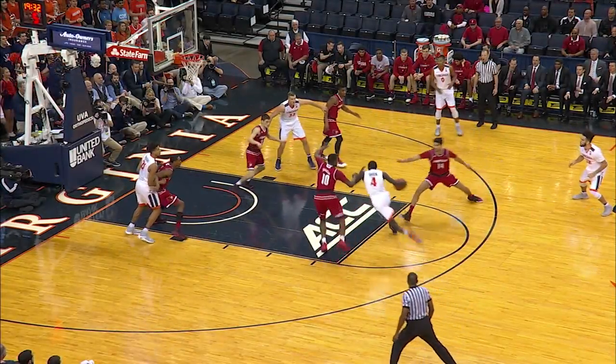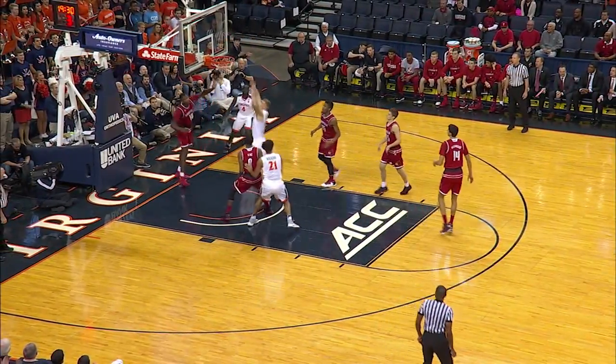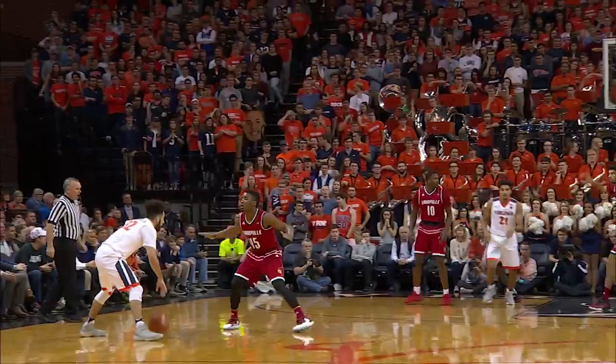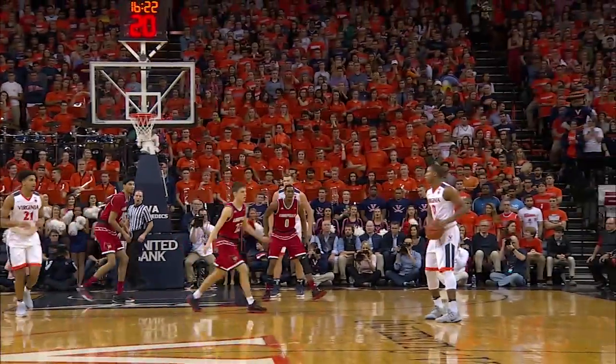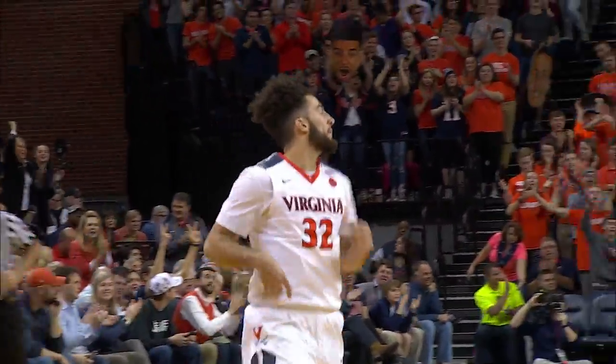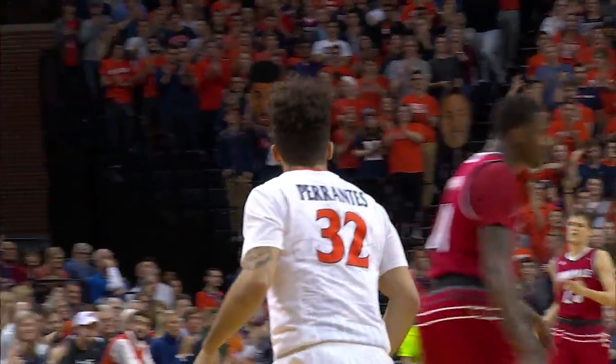Shea defended on the outside by Johnson. He attacks inside and scoops to the hoop and lays it in to put Virginia on the board first, to an eruption of cheers here at JPJ. He'll hoist up a long three and cash in from the left wing — London Perrantes from four steps behind the arc.